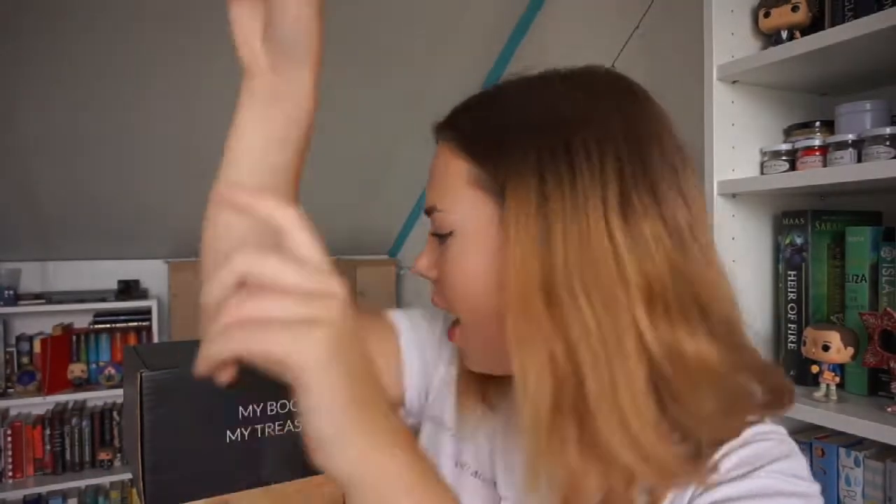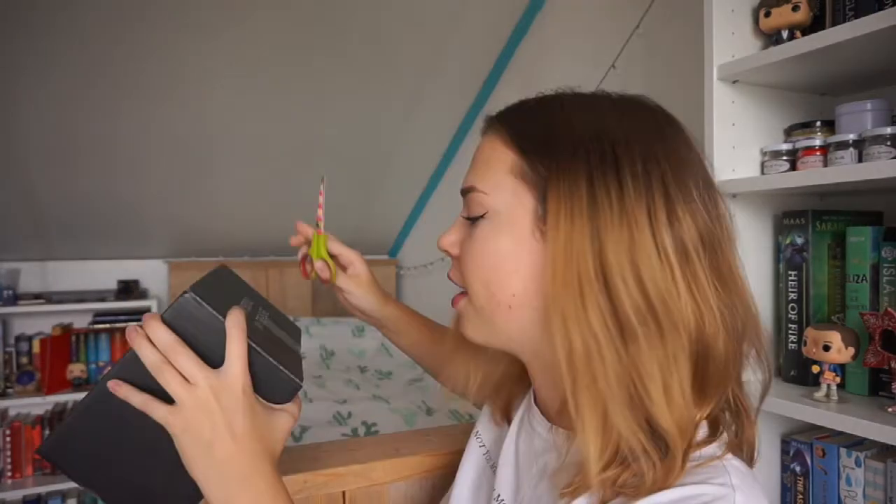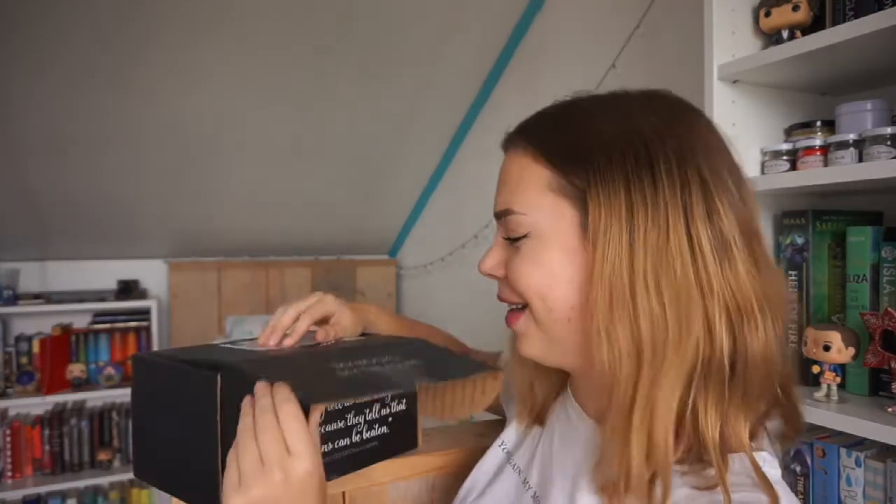The theme for the August Fairyloot box is Otherworlds, and it is perfect for fans of A Court of Mist and Fury, Game of Thrones, Lord of the Rings, and Peter Pan. That will be a total of six items plus many more goodies. Okay, so let's stop rambling — I got my scissors and right now I will open the package for you guys. Let's open the box!